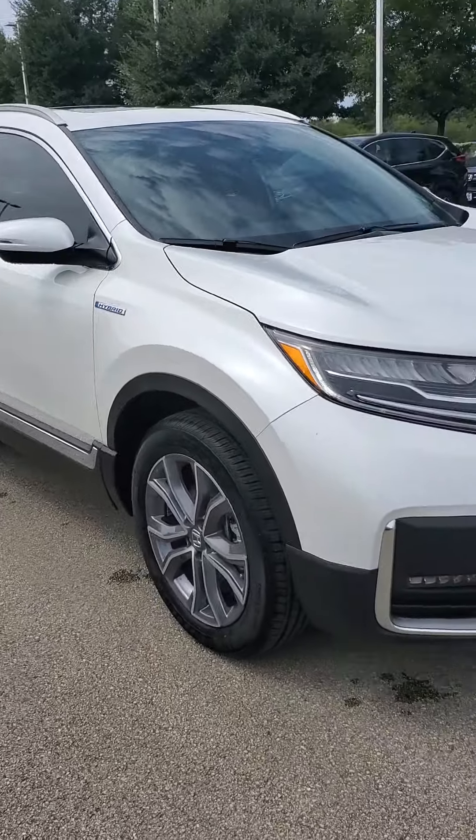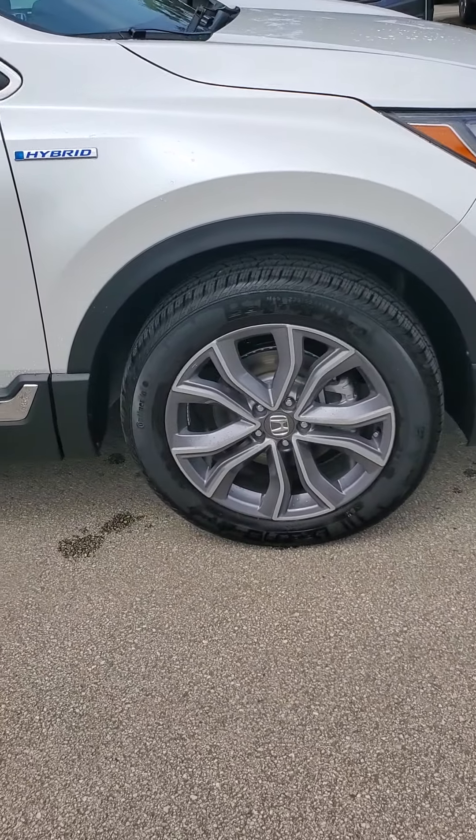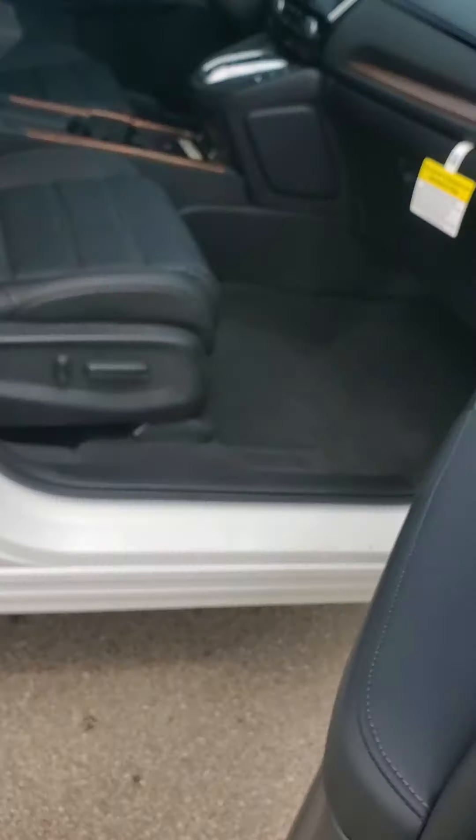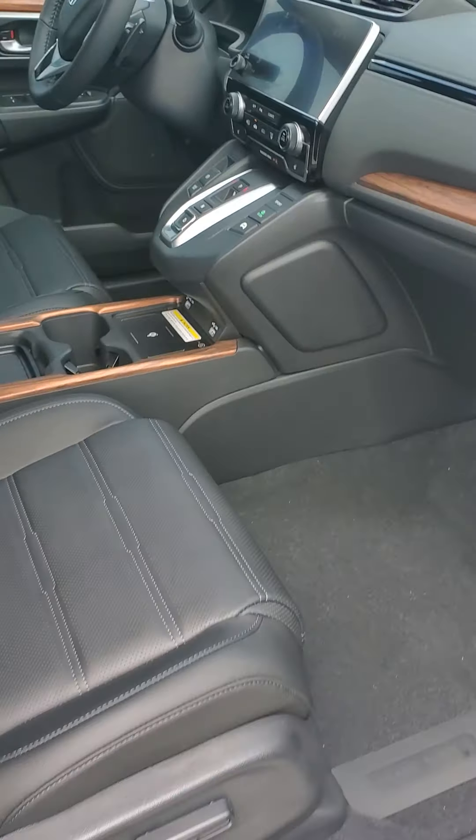Going around to the side here, you do have the nice 19-inch rims that come specifically with the Touring Edition. We do have keyless entry on this vehicle, so if you come up and pull on the handle, you can grab whatever item you need from the inside.